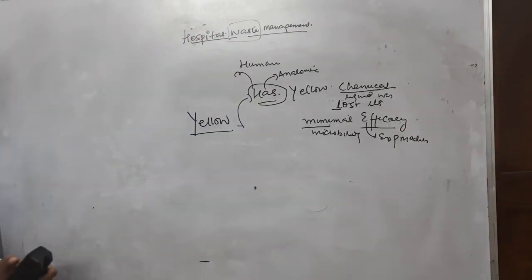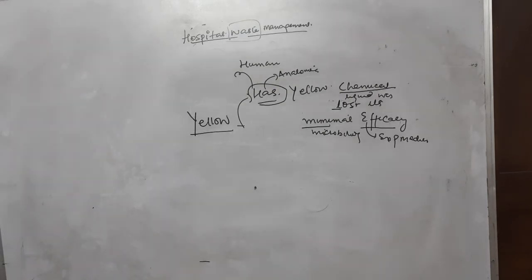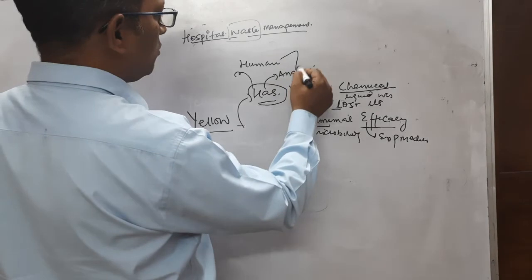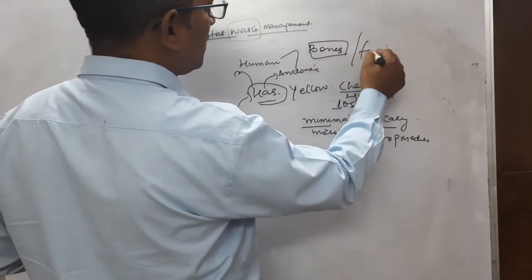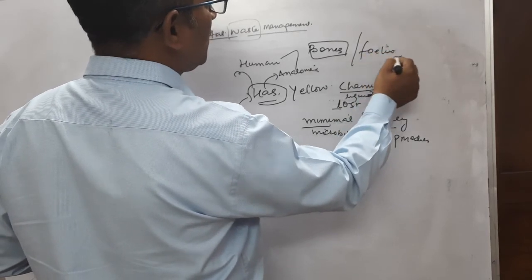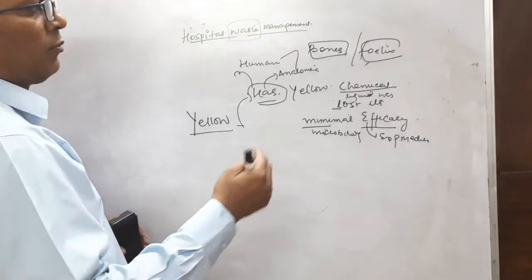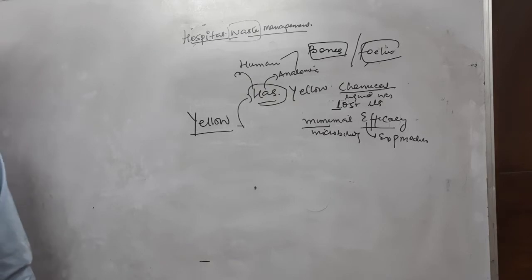This covers what goes into your yellow bag. When we say human and anatomical waste, it includes bones and even the fetus — not a live fetus, but an aborted fetus which is not living — this comes under your yellow bags.